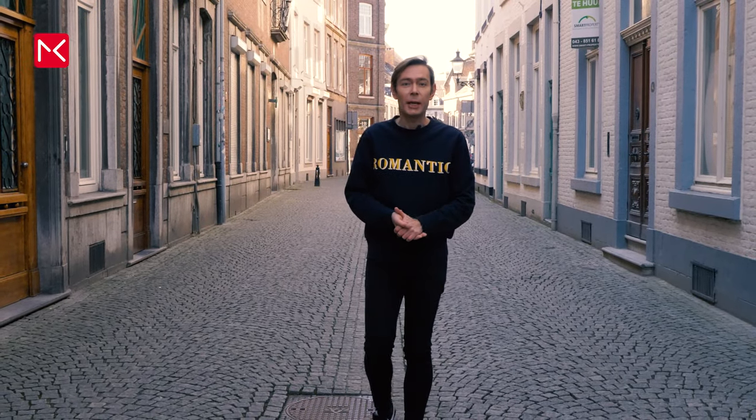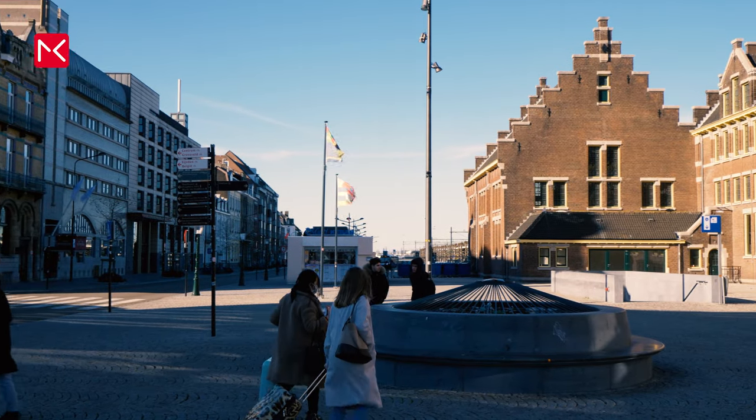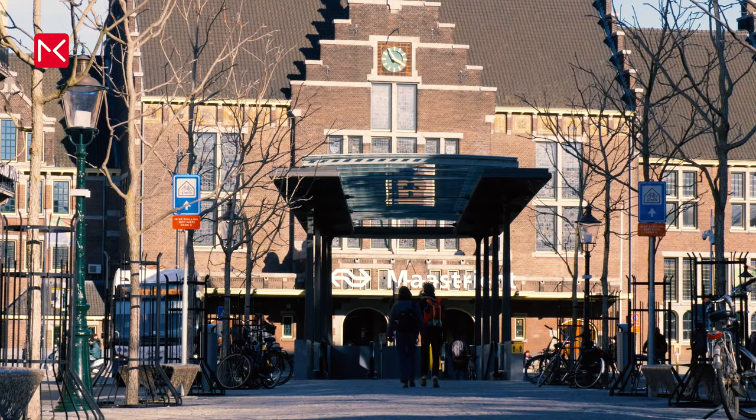To travel to the city you can take a train from Amsterdam or Rotterdam. A journey from Amsterdam will take two and a half hours, and you arrive here in the city centre of Maastricht.